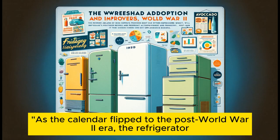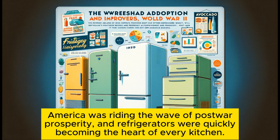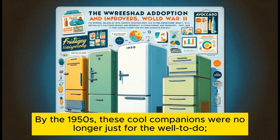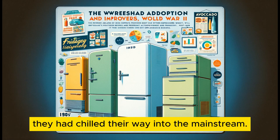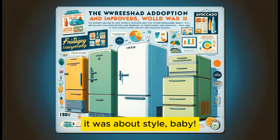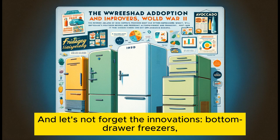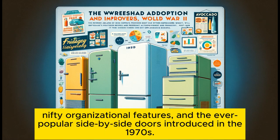As the calendar flipped to the post-World War II era, the refrigerator started its transformation from a luxury item to a household must-have. America was riding the wave of post-war prosperity, and refrigerators were quickly becoming the heart of every kitchen. By the 1950s, these cool companions were no longer just for the well-to-do — they had chilled their way into the mainstream. It wasn't just about keeping things cold anymore; it was about style. Manufacturers like Whirlpool jazzed things up with refrigerators in harvest gold and avocado green.